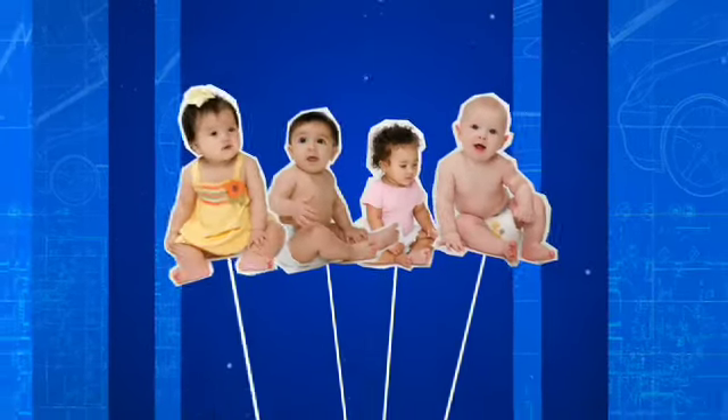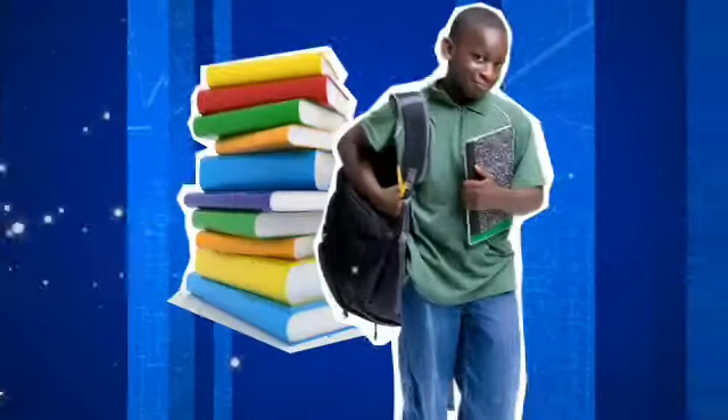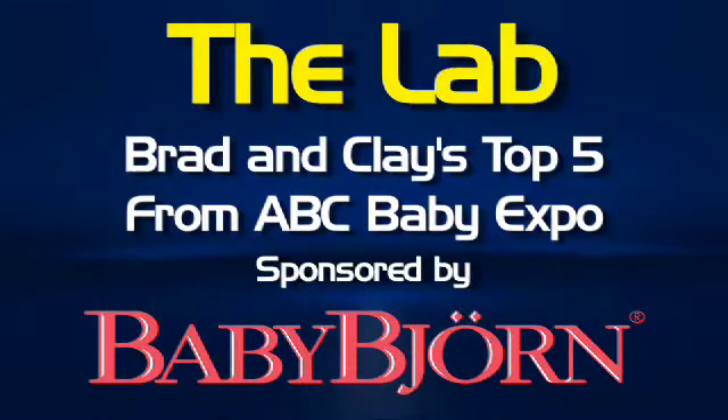I'm Daddy Clay and I'm Daddy Brad. We're coming to you from the 2009 ABC Kids and Baby Expo here in Las Vegas. We've picked out a few of our favorite items to share with you. These top five products we've picked exclude BabyBjorn — obviously they're on top of our list. These are just some smaller things that caught our eye while scanning the enormous show floor here at the ABC Baby Expo, with hundreds of exhibitors and thousands of products.